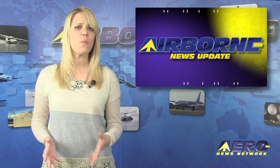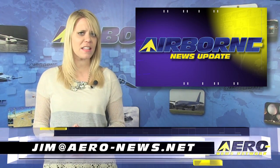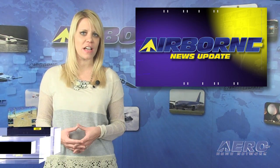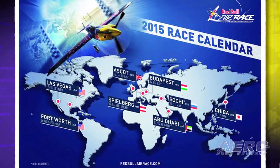Welcome back! If you'd like to be a supporter of Airborne AeroTV, our website, or our podcast, drop an email to jim at aero-news.net.